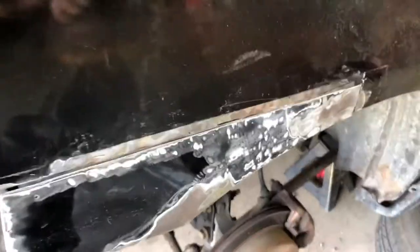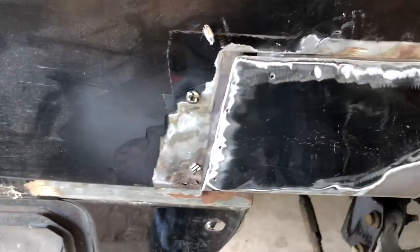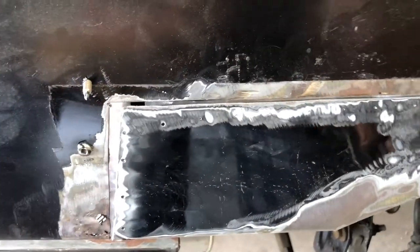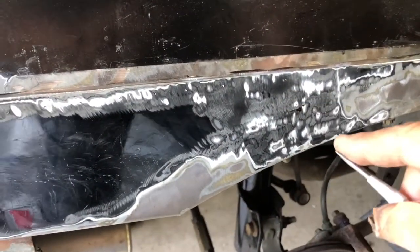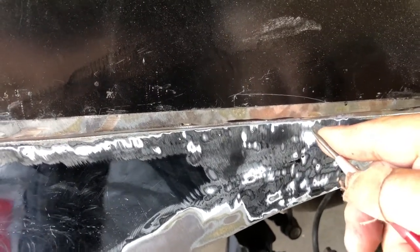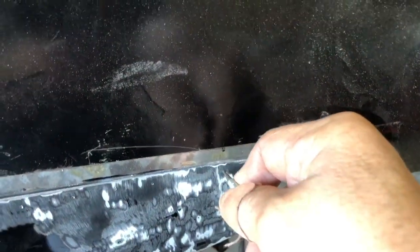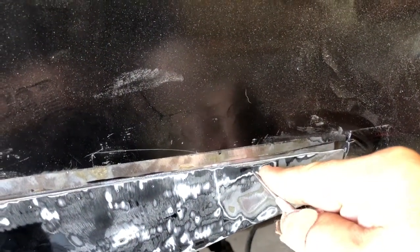I want to give you a little how-to here. I drilled a couple of holes for self-tapping sheet metal screws — that's how we're going to clamp this together while the adhesive cures. It's something I learned in aircraft mechanic school: when working with sheet metal, you want to use a spring-loaded center punch to make little dimples before you drill. It keeps your drill bit from wandering and makes it a lot easier to drill.